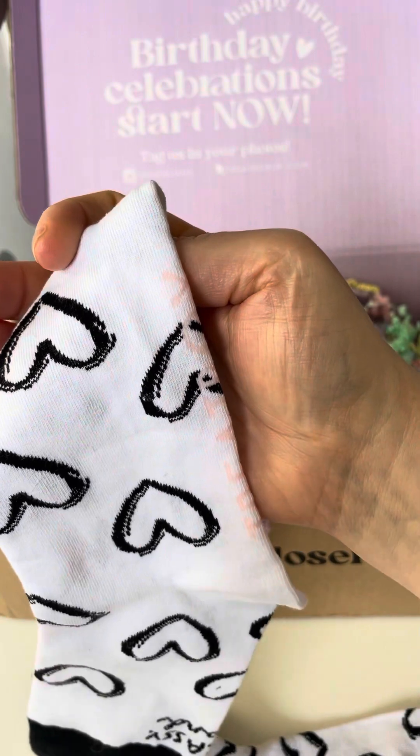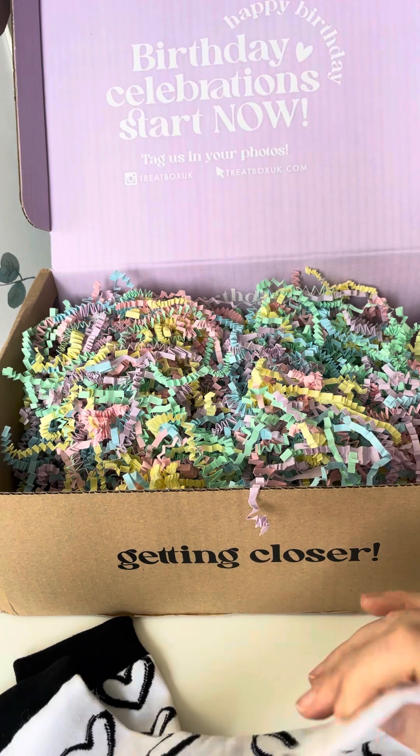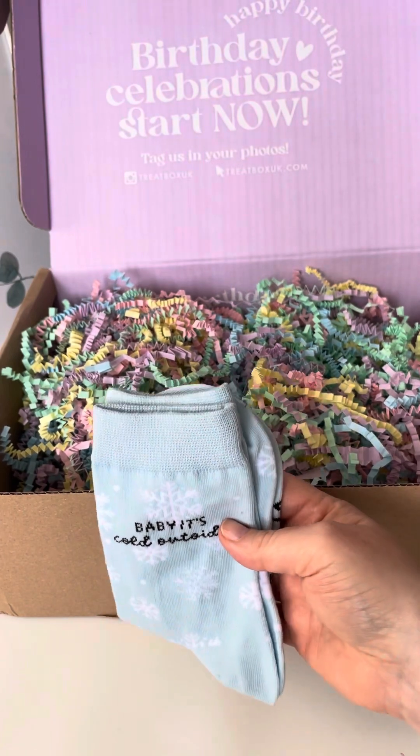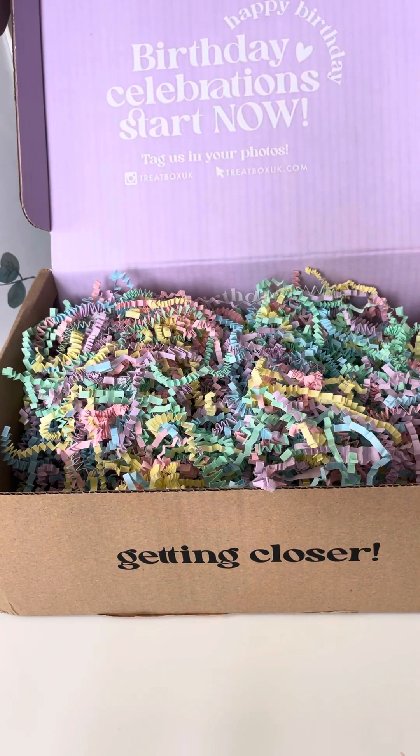It's got the Treat Box logo on them, like they do on all the socks. You might not have seen the other videos — I have a few pairs of Treat Box socks now. I got a pair in the choose your own box. I've got a seven-item choose your own box. If you don't want me to spoil it for you, skip about 20 seconds. But if you've seen the video or don't mind, I picked these 'Baby It's Cold Outside' ones in the choose your own box — those are being put to one side until December.